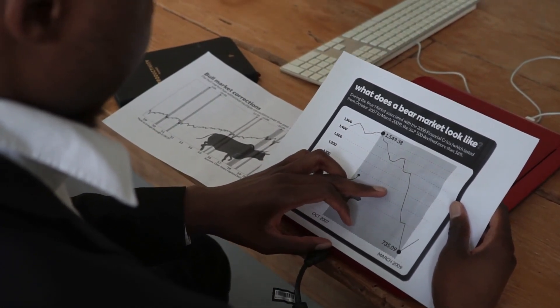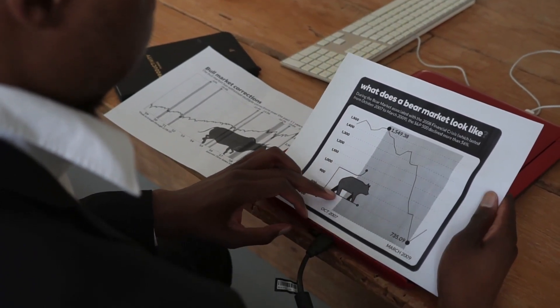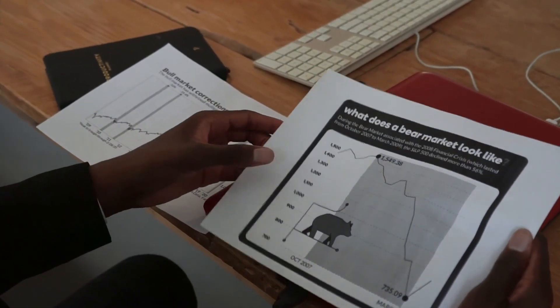The important thing is the initial circulating supply. When it will be listed on Binance, only 123 million tokens are going to be in circulation. What I have done is I have opened up previous projects to compare.